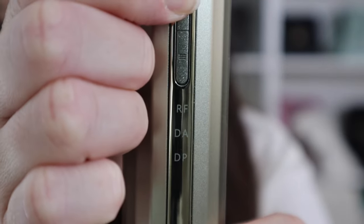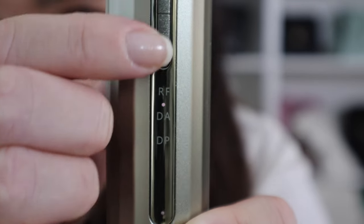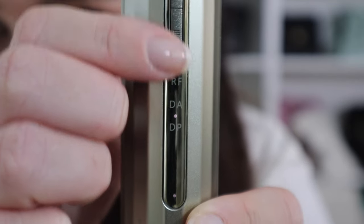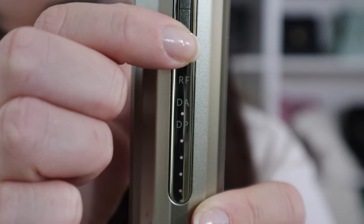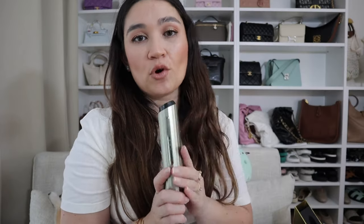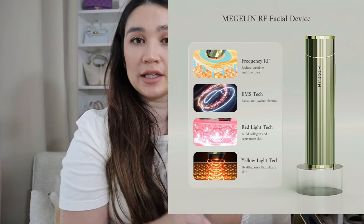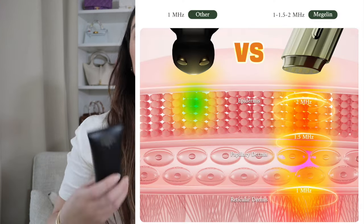You have three stages. You turn on the device and your first stage is RF mode. Click again to go to the next one, which is DA mode, and then DP mode. Underneath you've got your gears — you can go up to gear four. I would recommend starting on gear one. That's with the device currently on RF mode. Overall it's a 4-in-1 anti-aging solution device: you've got radio frequency technology, electrical muscle stimulation, red LED light, and yellow LED light.